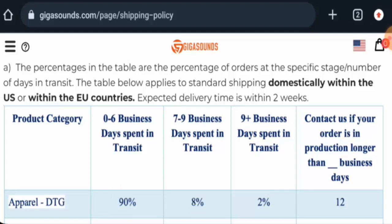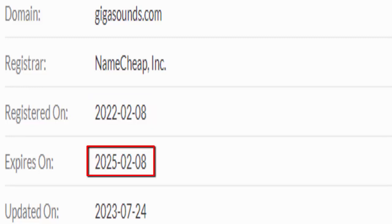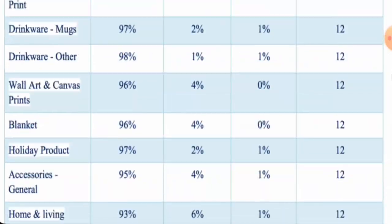We will now talk about the legitimacy factors with the help of which you can judge whether this website is a legit or a scam site. The website is secured by the HTTPS protocol and SSL integration to keep the details and transactions safe, which is a good sign. The website was created on 8 February 2022 and will expire on 8 February 2025, which means it is over 1 year old.